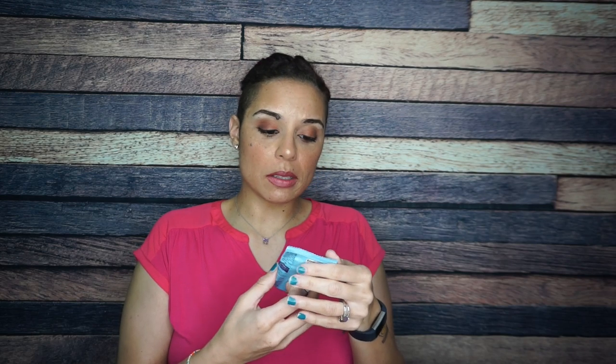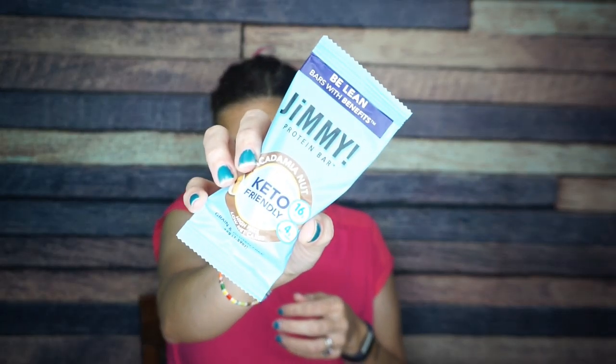Oh, we have a Jimmy — a Be Lean bar with benefits, a Jimmy protein bar. This is completely flattened and soft. It's a macadamia nut, keto-friendly bar. Clearly Jimmy is just like somebody's brother — 'I'm Jimmy, I'm gonna start a bar company.' Yeah, this is completely flat.